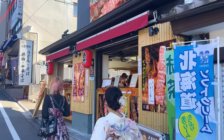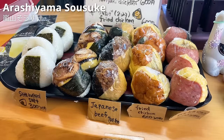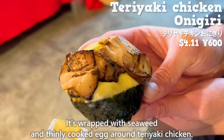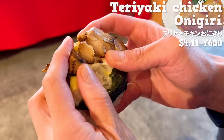Next up is Arashiyama Sousuke, a popular shop in Arashiyama with this store opened in 2023. We'll introduce an onigiri — wrapped with seaweed and thinly cooked egg around teriyaki chicken. The teriyaki chicken is savory and seasoned with a sweet sauce, and mayonnaise sauce is added so it's creamy. The rice and egg are fluffy, giving it a delightful texture.